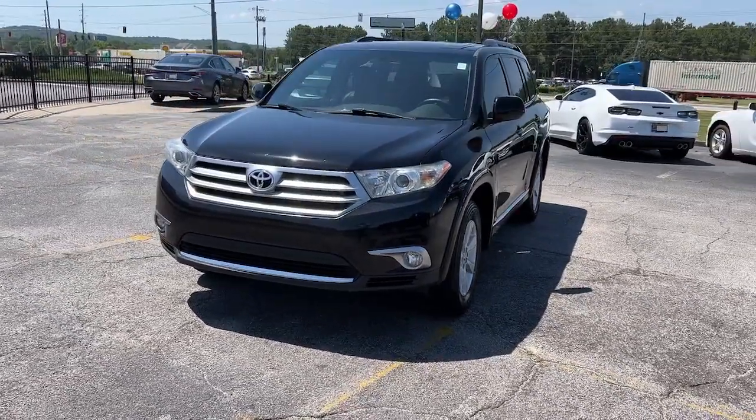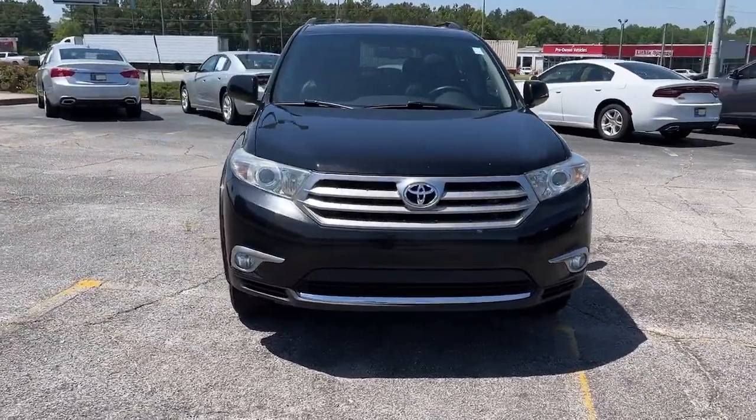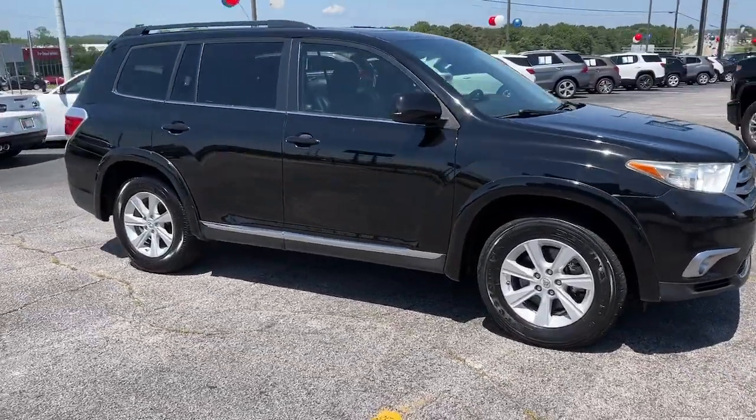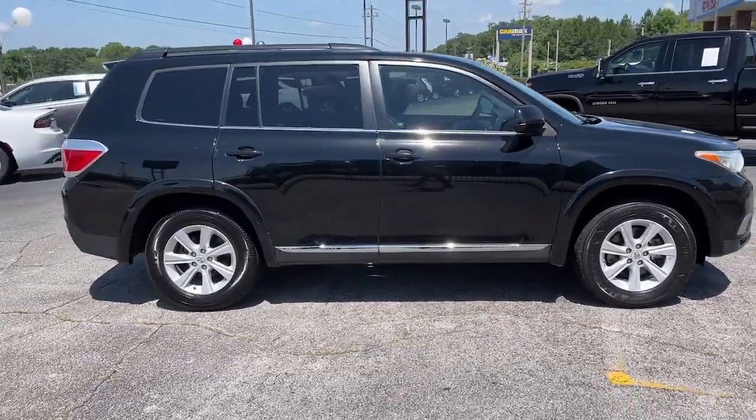You're gonna love the 2012 Toyota Highlander. With less than 150,000 miles on the odometer, this vehicle stands out from the rest.